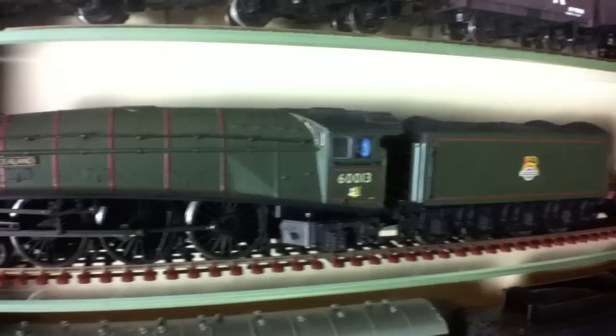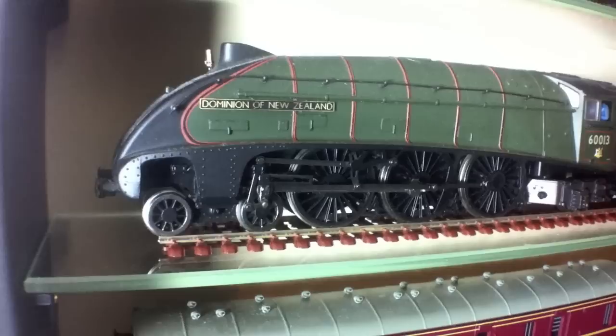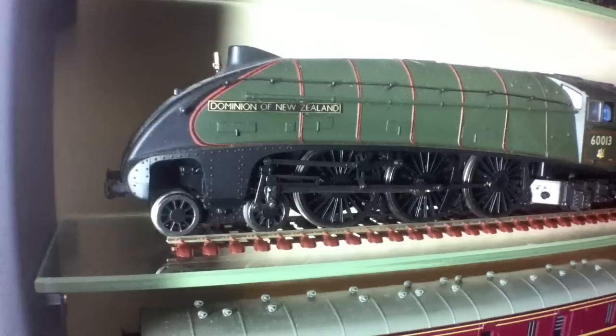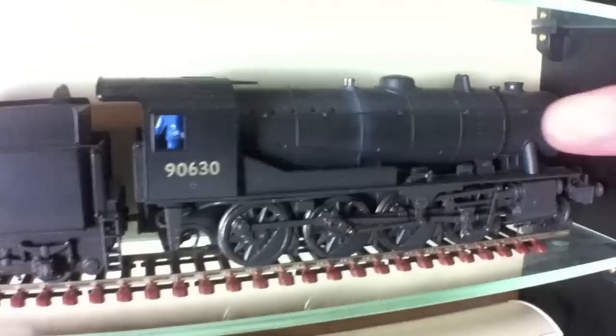Moving down to the next level, we've got a Bachmann A4. There's a Hornby A4 in the other cabinet shown in one of the previous videos, but as a comparison this is the Bachmann offering. I got this because I was owed some money by a friend and instead of paying me the money they offered me this — the debt was only £35, so I said yeah, sounds good. I got myself a Dominion of New Zealand. It runs quite nicely even though it's a slightly older Bachmann model, coupled un-prototypically to a Southern Railway Bachmann Queen Mary brake van.